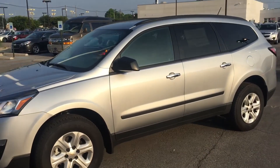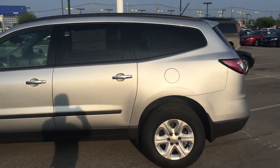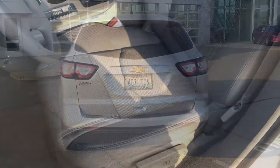The LS trim of the Traverse is the most popular level and it comes with a great amount of amenities when you're talking about the first level of any vehicle out there.